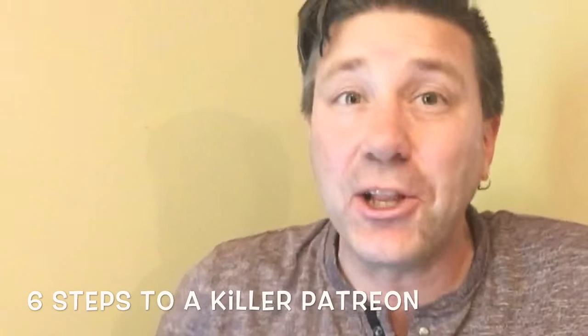Six steps for creating a killer Patreon page for musicians. I've been on Patreon since about 2015, and I've come up with a six-step process which I have found to be super successful at creating a Patreon page for musicians.